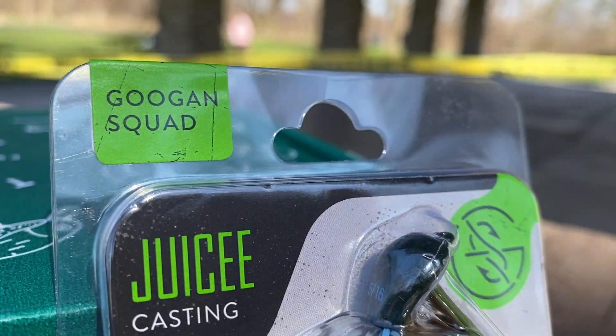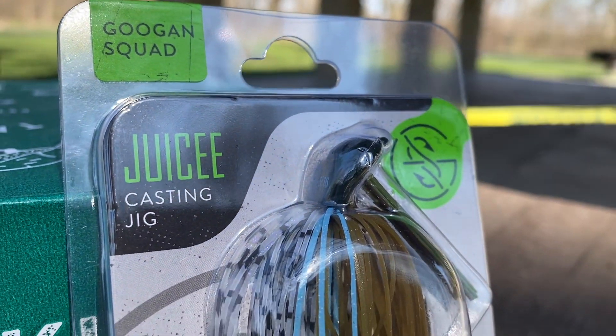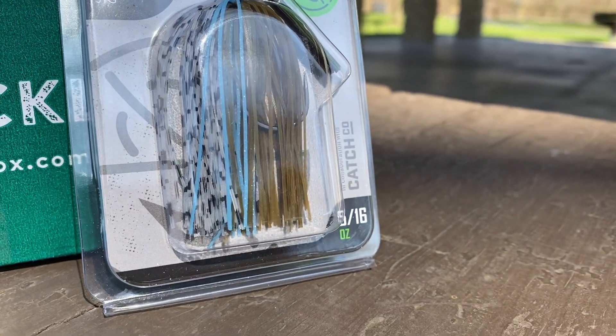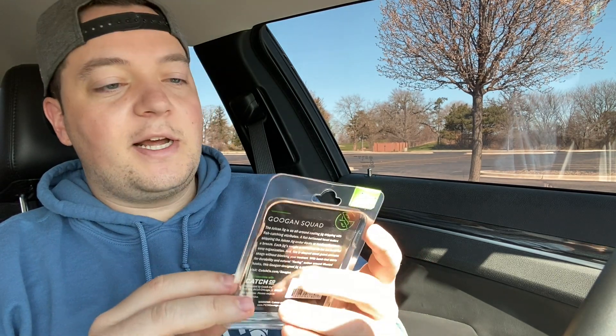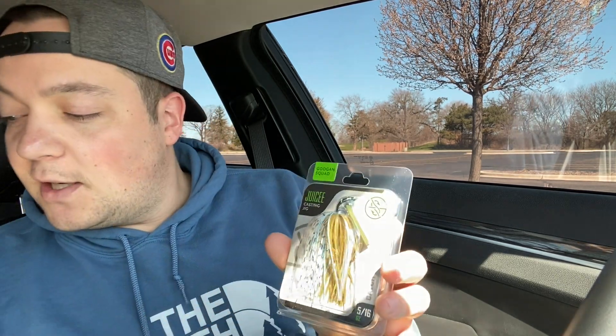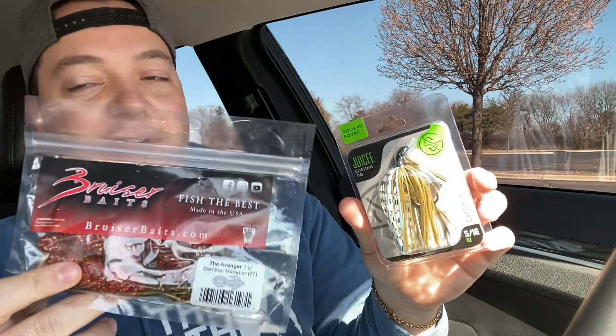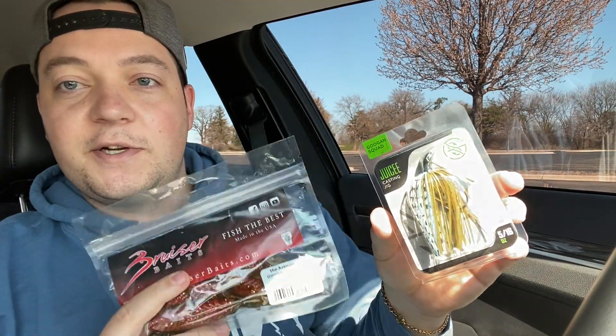Last thing in here — oh sweet, another Guggen Squad bait. This is a jig, a Juicy Jig. It's got some cool colors: green, white, black, and some blue. It's a 5/16 ounce casting jig. These are cool. You can probably pair these creature baits and crawdad-style things with this jig. I'm excited about this one.